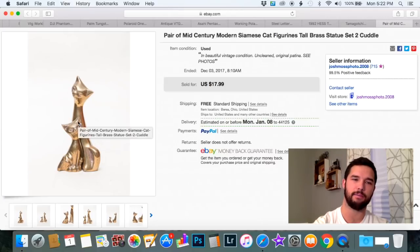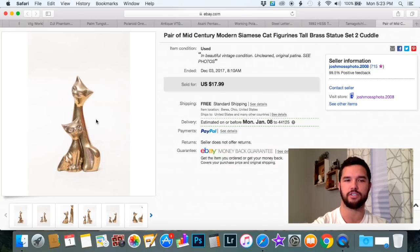These are included not because they're a huge money maker, but because you'll find them everywhere and they always seem to sell extremely well — especially if they're animals: horses, cats, dogs, anything of that nature. These are just brass figurines, just a dollar or two a piece, and we were able to sell them for $17.99, making about $10 on those.